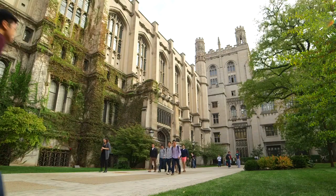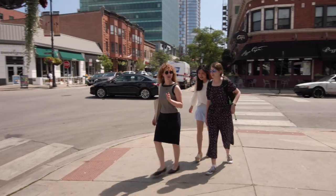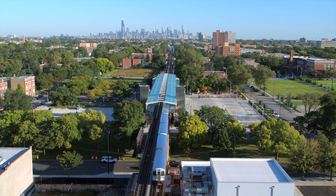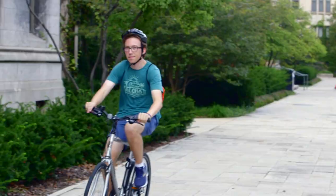Welcome to the University of Chicago. Today we will share a few options for getting around campus, Hyde Park, and the city of Chicago. This is a vibrant and exciting area to explore, and this video will show you ways to do so safely.